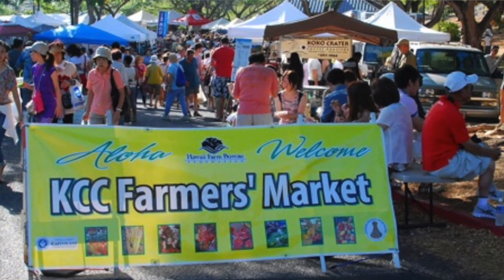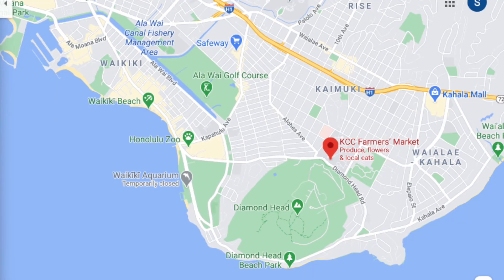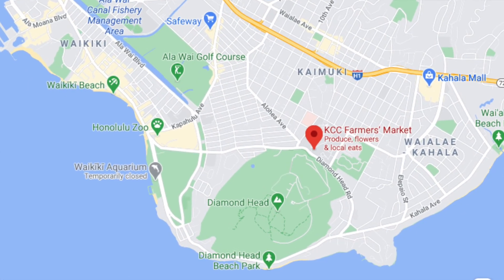Hey guys! So today we are going to visit a really special farmers market here in Honolulu, Hawaii. It's the KCC Farmers Market. This farmers market just reopened today for the first time since March due to the pandemic. It's just a five-minute drive from Waikiki Beach, or if you want to walk or run, it's about 20 to 30 minutes.